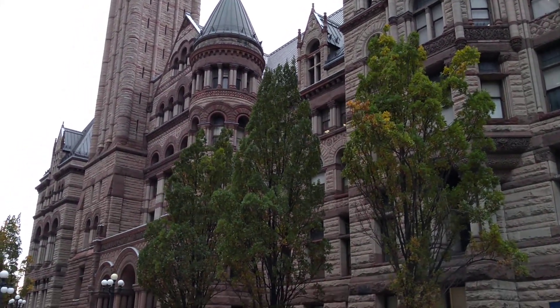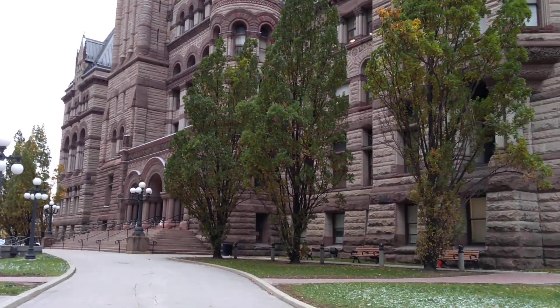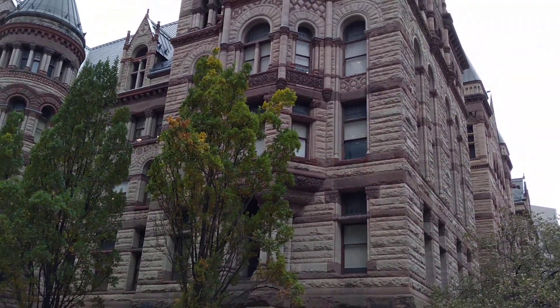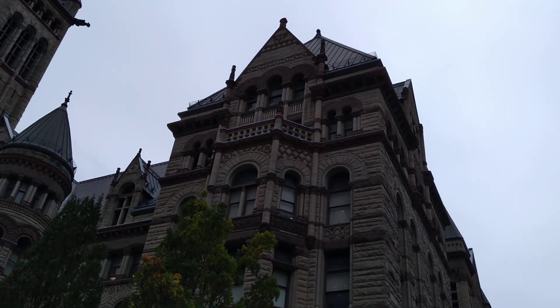What a gorgeous beauty! Look at the detail. The Old City Hall is a very popular spot for tourists because the architecture is so beautiful. But besides that, it is one of the most famous and very haunted places in downtown Toronto.